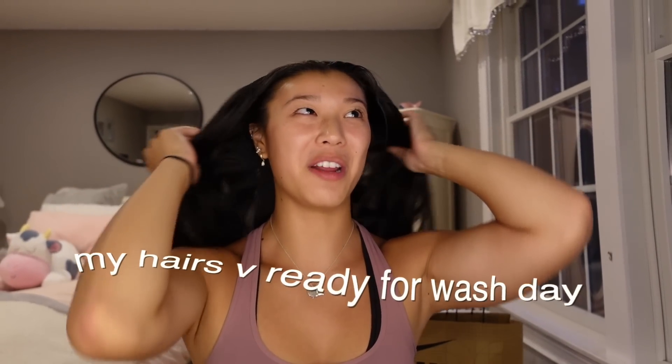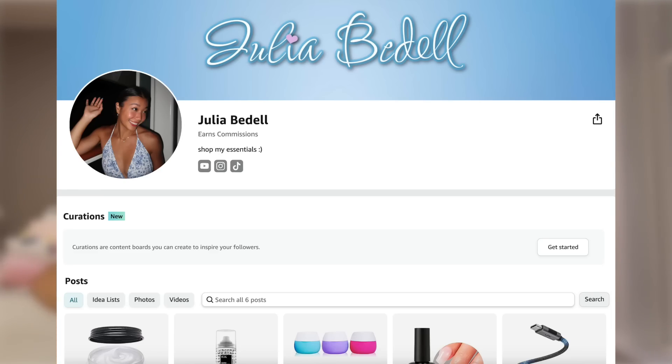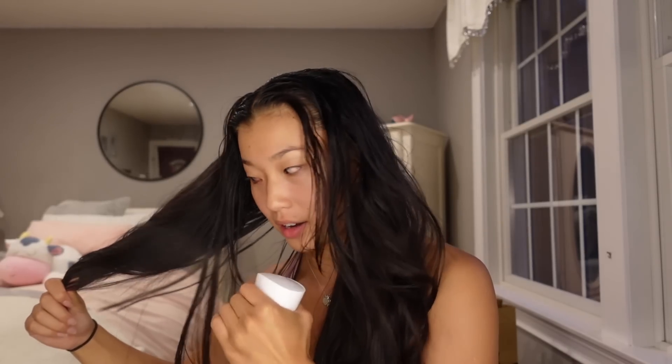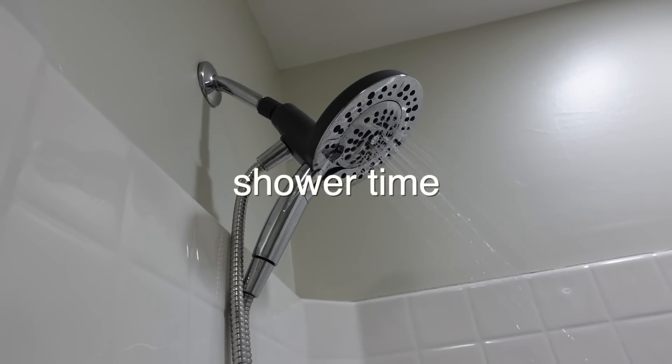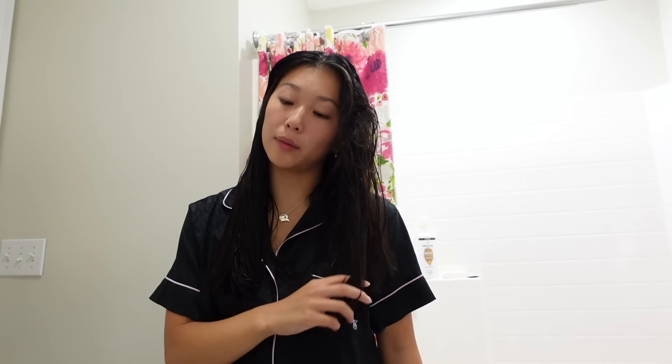I'm so scared to take my hair down — oh my gosh, it just got worse. My hair is very ready for wash day. I got this spray bottle off Amazon, I'll link it below. I also just created an Amazon storefront if you want to see all my fun Amazon finds. The Olaplex hair products are so, so good. I look really bad, but now I'm all out of the shower.